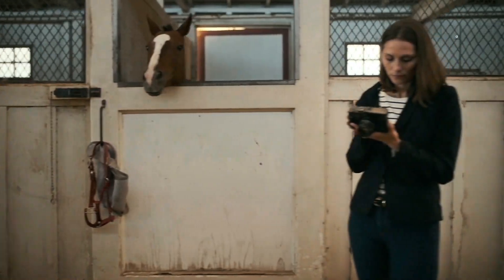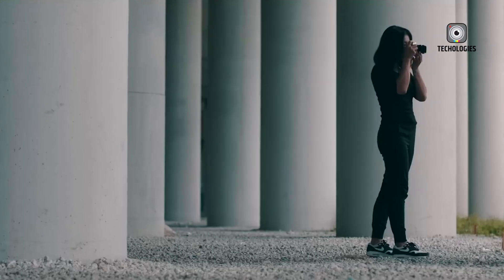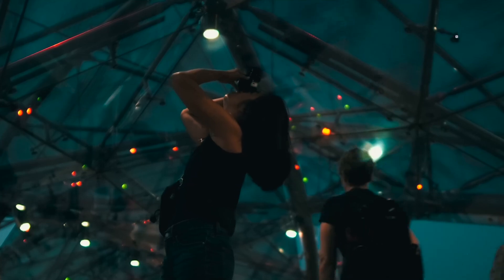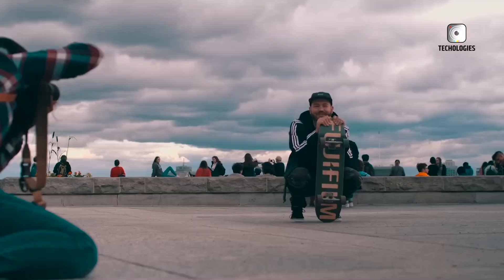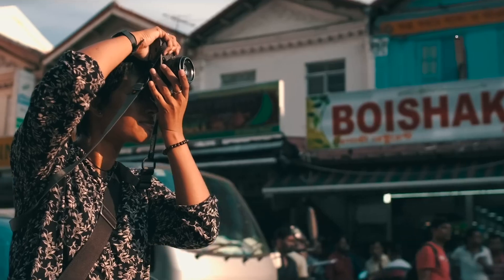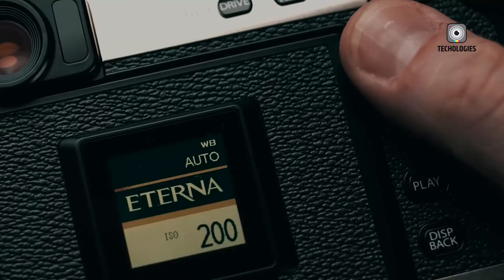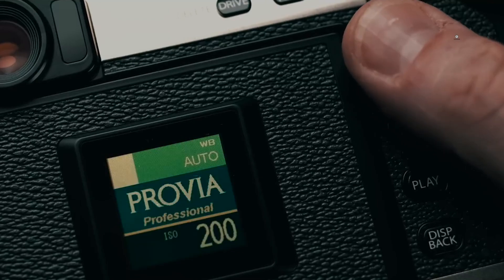Videographers will benefit from its ability to shoot 4K video at 60fps with 10-bit colour depth, delivering cinematic quality footage. The inclusion of a 7-stop in-body image stabilisation system, a long-requested feature, promises smoother handheld shooting, particularly in challenging conditions.